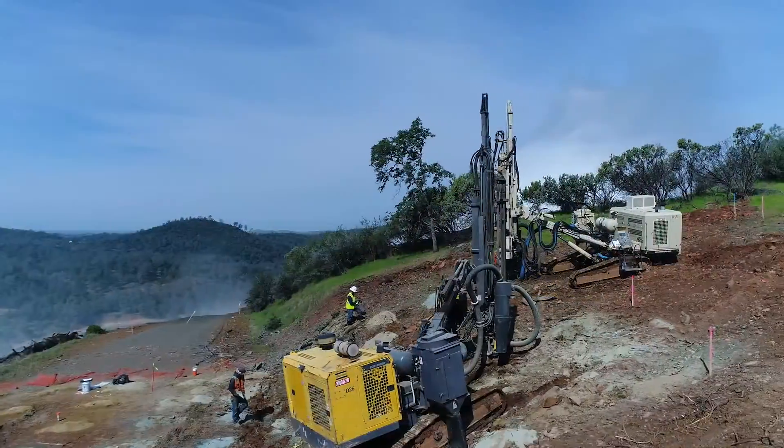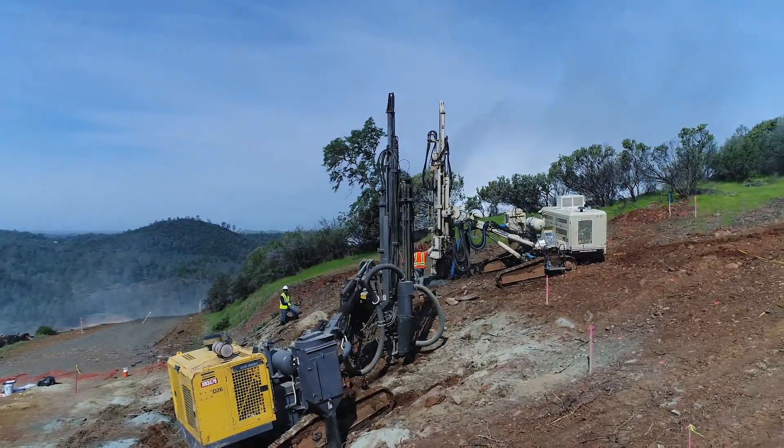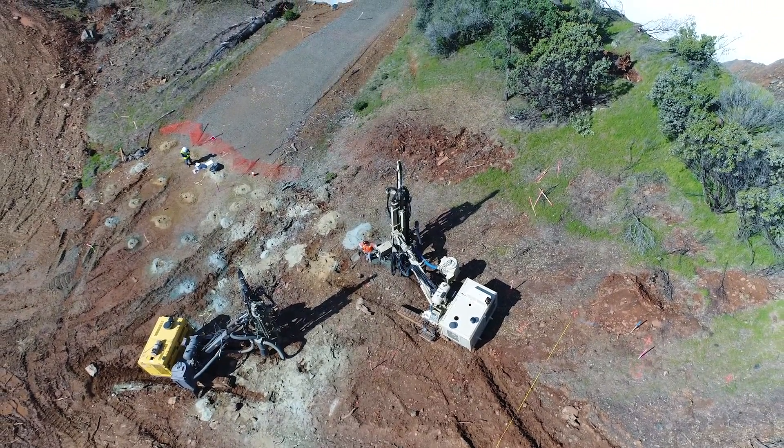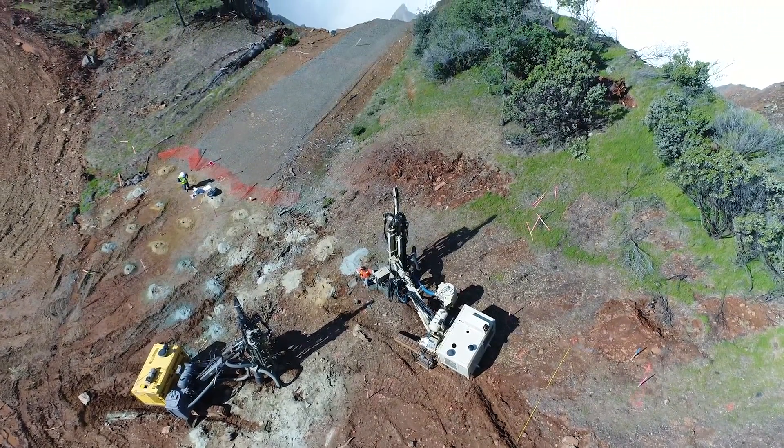Two people in hardhats and vests near two drilling machines, with mist and rainbow in background, from above.